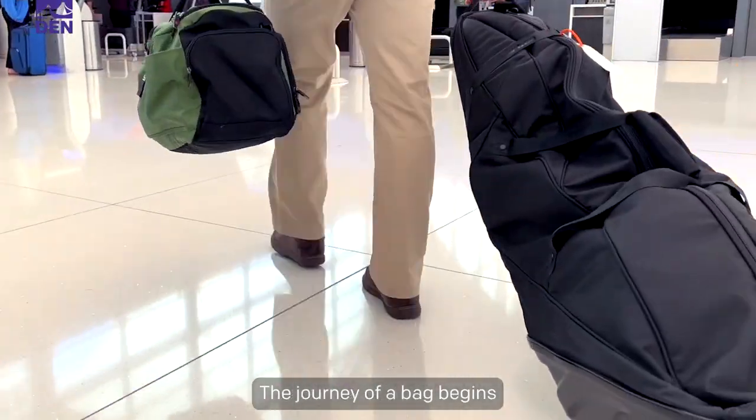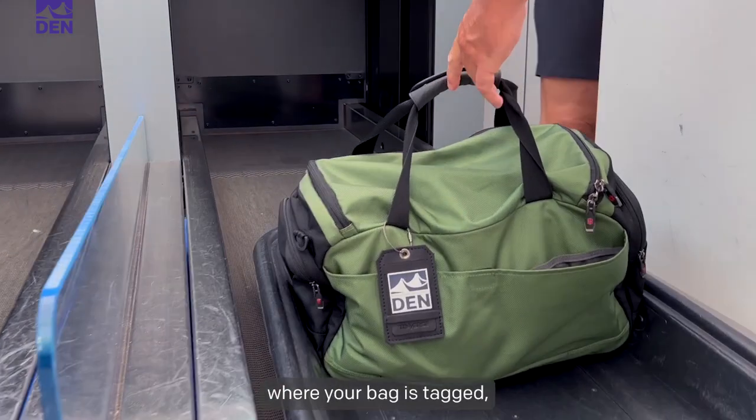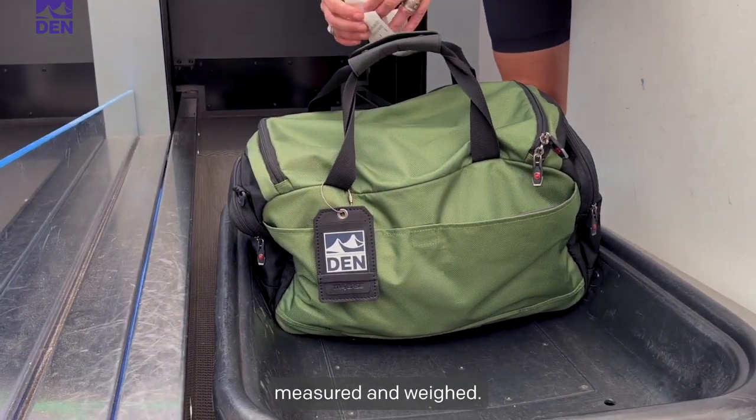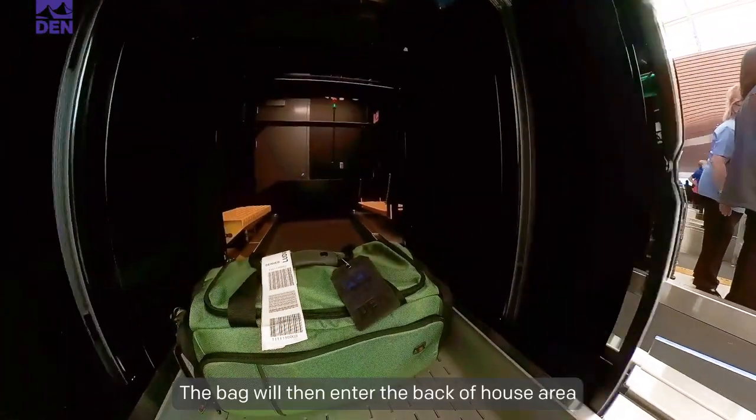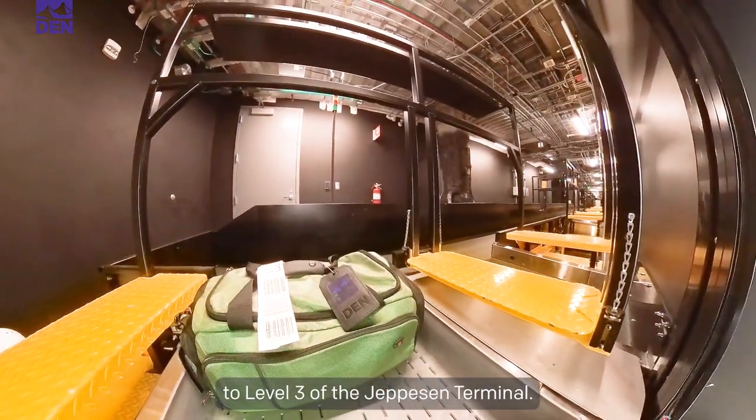The journey of a bag begins when you check your bag with your airline at the start of your departing trip, where your bag is tagged, measured, and weighed. The bag will then enter the back-of-house area and begin its journey from level 6 to level 3 of the Jeppesen terminal.